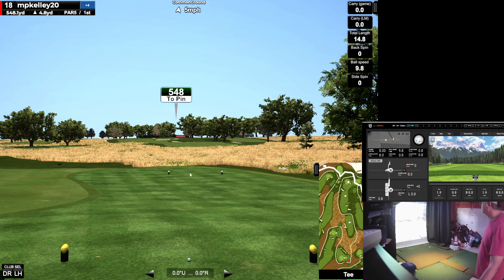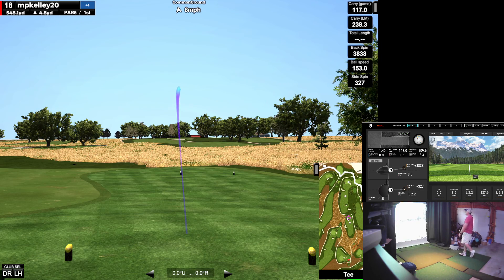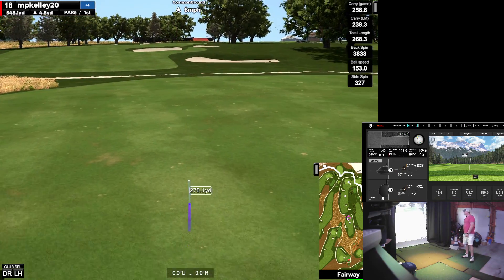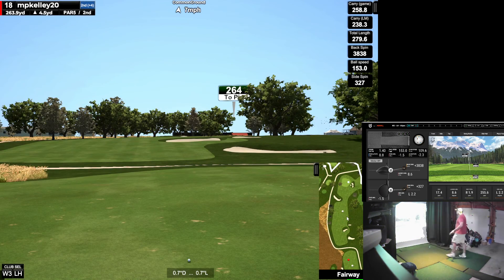Interesting hole on 18 here. What do we got? 293 downwind. Going to hit a 5 wood, get it out there, hopefully about 270. I'm going to try to hit it again. I crushed that. Get out there. We got 278. What did I hit? 256 — yeah, that's about my normal distance there.